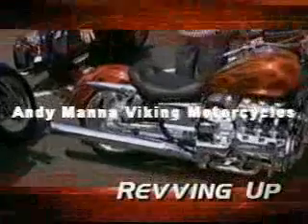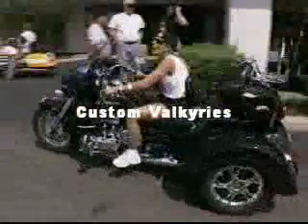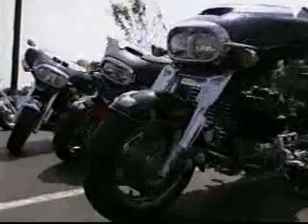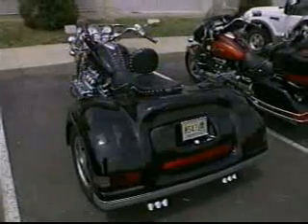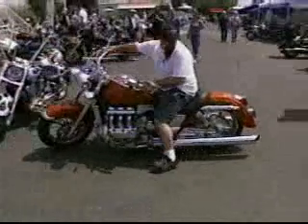We're revving up for more from the N-Zane 3 Valkyrie Rally on Corbin's Ride On. N-Zane 3 was the third annual rally of the Valkyrie Riders Cruisers Club in Zanesville, Ohio — an impressive gathering of these big, flat-six powered highway cruisers. I saw everything from stock cruisers to way-customized touring bikes, even a few Valkyrie trikes. Andy Manna from Viking Motorcycles talked me through a couple of the hottest customs there.